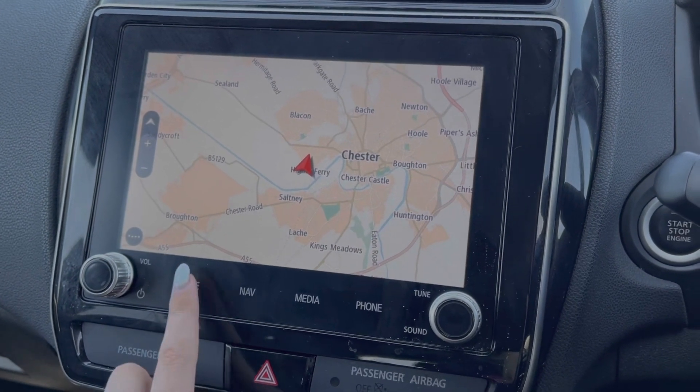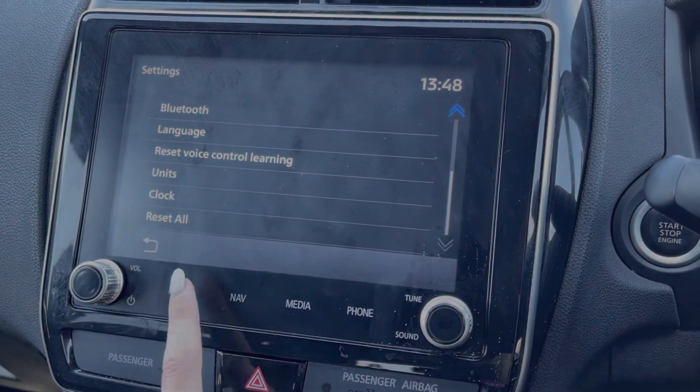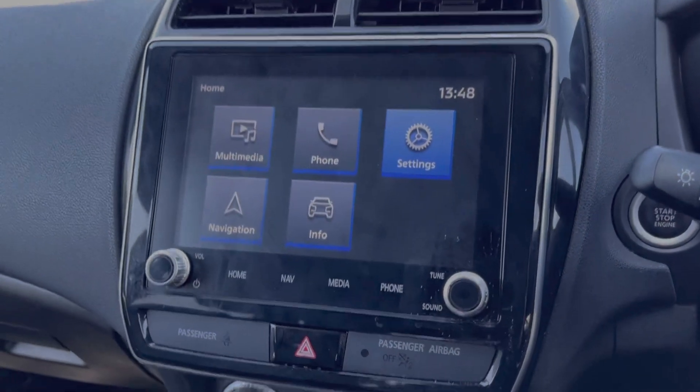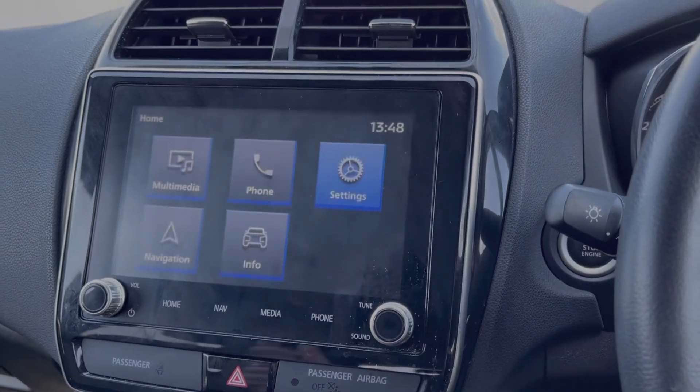Going into the menu, you can access all of your vehicle settings through here, along with the settings for your media system. Popping the car into reverse will bring up your rear view camera, which offers a helping hand when it comes to reversing.